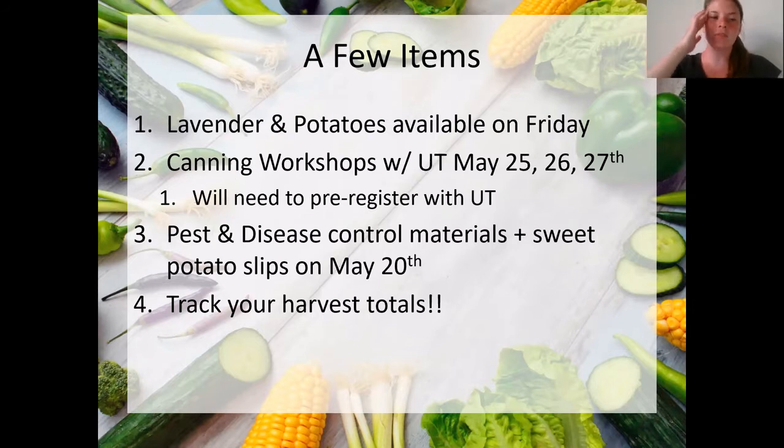We don't have a flyer yet, but I did contact our UT Extension person today and hopefully she'll get that to me in the next couple days. There are going to be three different options — May 25th, 26th, and 27th. They're going to be two-hour workshops, from six to eight each evening. If you can't join all of them, that's totally fine. They will be free. The first one will be pressure canning, the second one will be water bath canning on May 26th with tomatoes, and then on the 27th she'll be doing jams and pickles. I think they should be fairly interesting workshops, and I highly recommend.